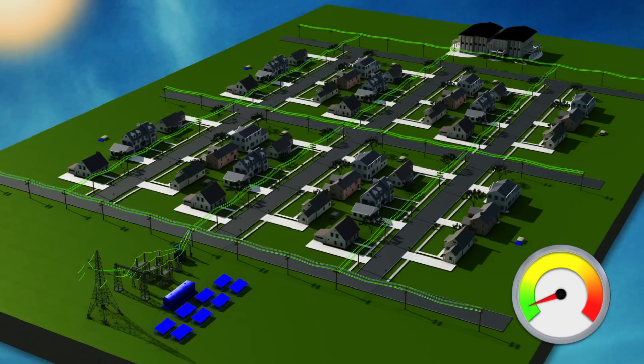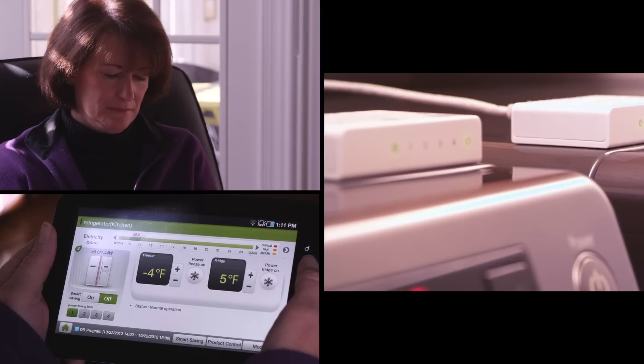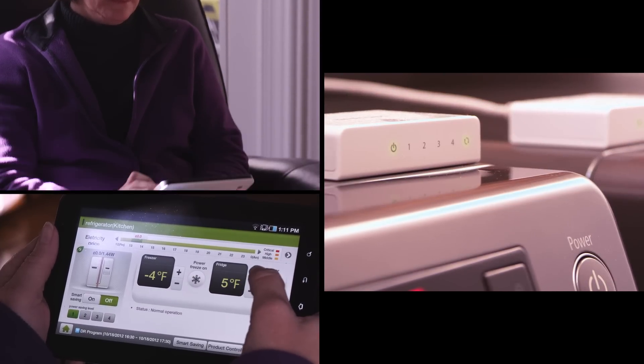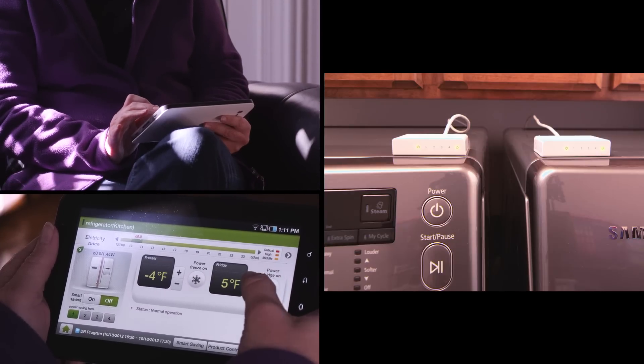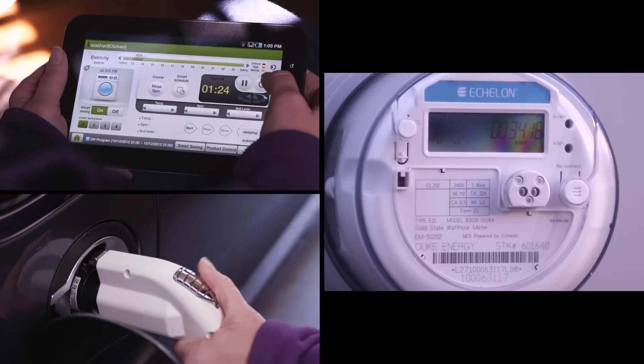When demand drops, the grid goes back to normal. The Duke system also gives homeowners the choice to control their energy use and smart appliances using a wireless device, while smart meters allow near real-time tracking of energy consumption.